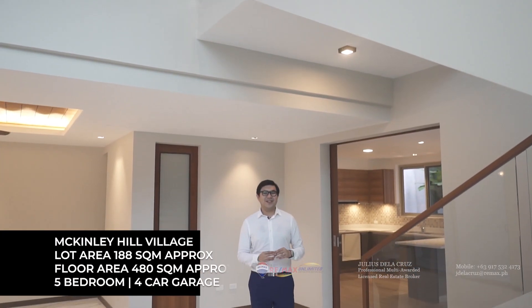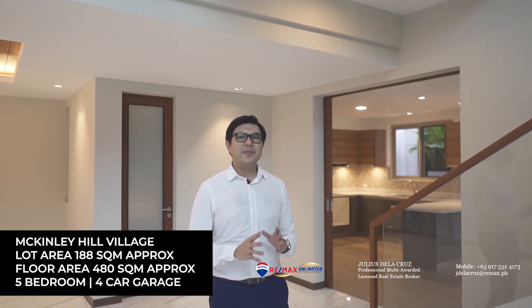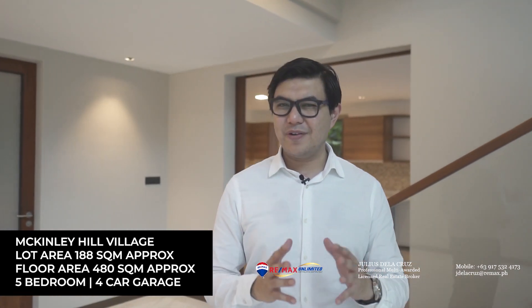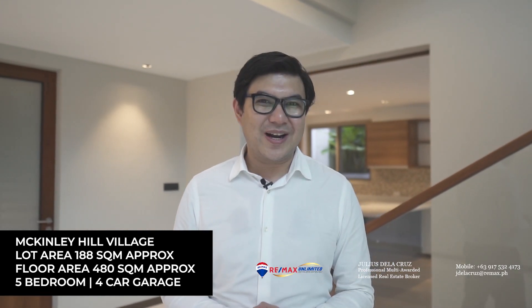Hello and welcome to another episode of Love Here. Today we're here inside the beautiful community of Mackinthe Hill and we are here to feature a beautiful 5-bedroom modern design home inside this amazing village. I can't wait to show you around. Let's go!